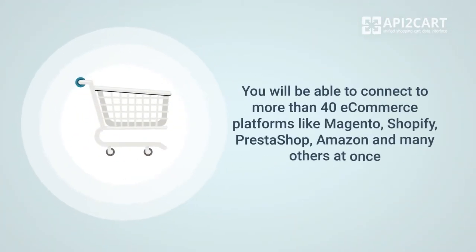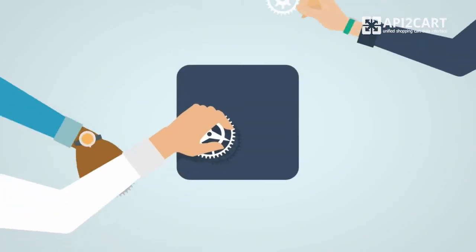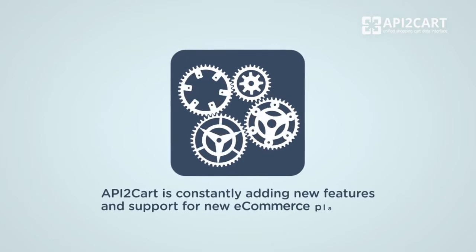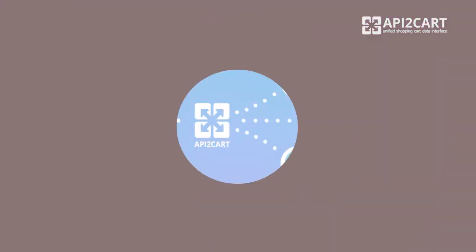You will be able to connect to more than 40 eCommerce platforms like Magento, Shopify, PrestaShop, Amazon, and many others at once. API2Cart is constantly adding new features and support for new eCommerce platforms and marketplaces to meet your business needs.